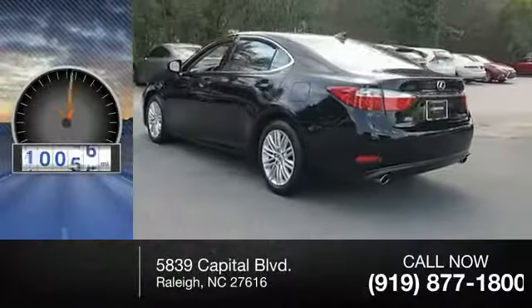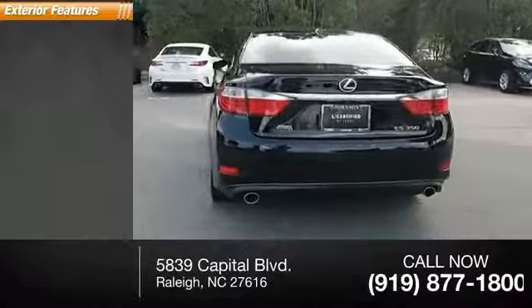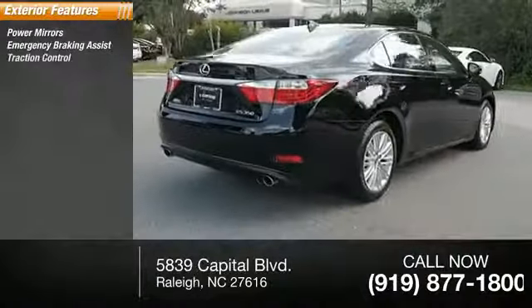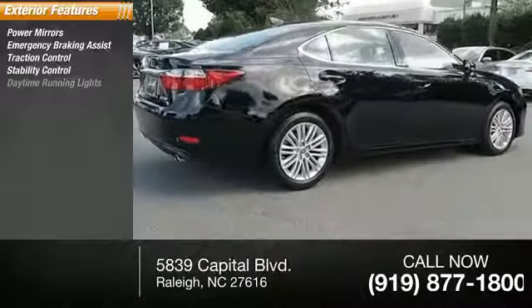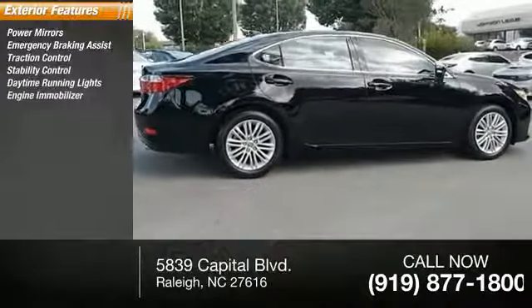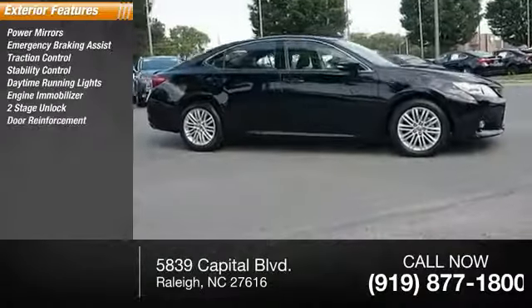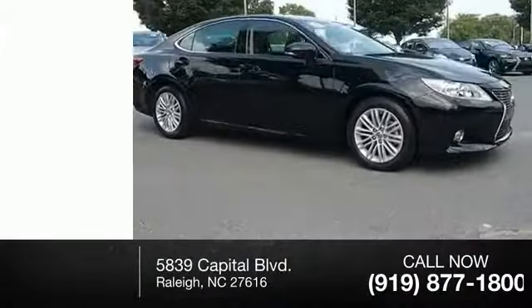This vehicle has less than 45,000 miles. Here are some of this vehicle's great options: power mirrors, emergency braking assist, traction control, stability control, daytime running lights, engine immobilizer, power door locks with two-stage unlock, door reinforcement, heated mirrors, and braking assist.